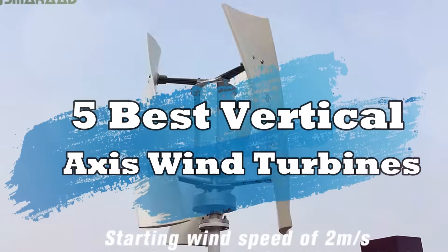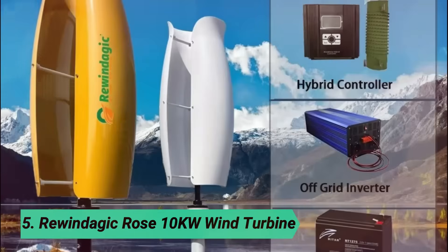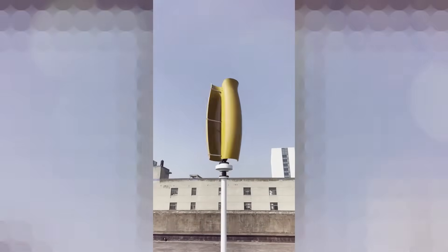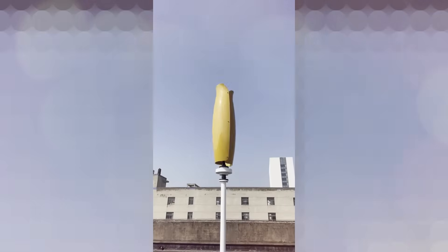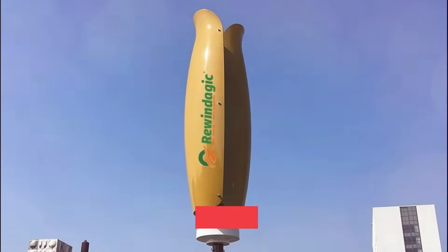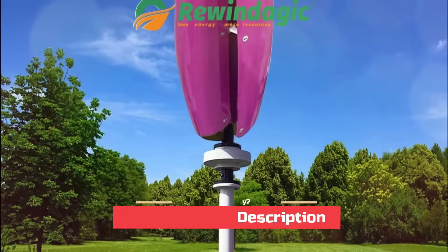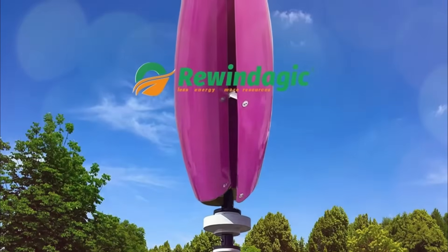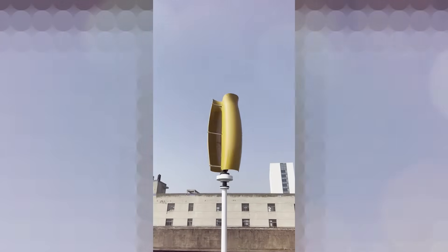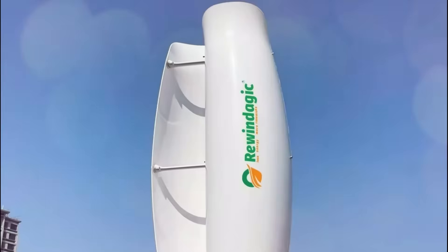5 Best Vertical Axis Wind Turbines. At number 5: Rewindagic Rose 10kW Wind Turbine. The Rewindagic wind turbine generator offers excellent performance with its low startup speed and tube blade design, ensuring high wind energy utilization. It features easy installation with tube or flange connections and a fully waterproof body to withstand harsh weather conditions. The precision mold fiberglass blades optimize aerodynamic efficiency, boosting annual power output.